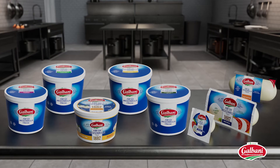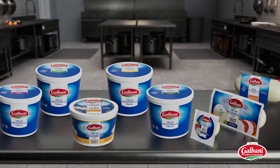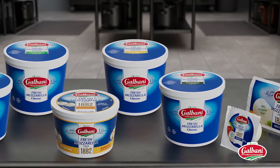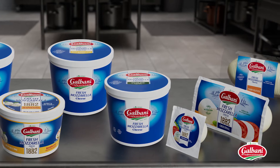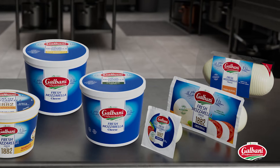Galbani Fresh Mozzarella is available in a wide variety of formats for every menu application, including pearls, ciligine and marinated ciligine, bocconcini, ovaline, balls, logs, and thin-sliced logs.